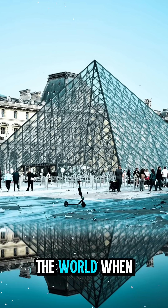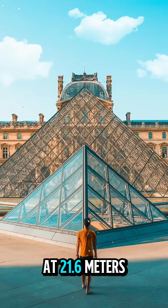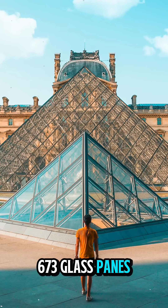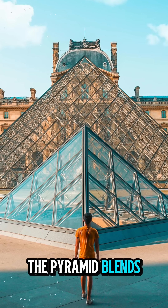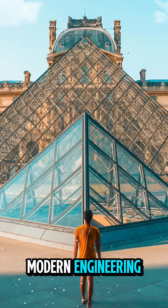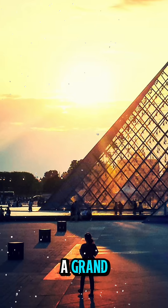It shocked the world when it opened in 1989. At 21.6 meters tall and made of 673 glass panes, the pyramid blends ancient Egyptian inspiration with cutting-edge modern engineering. It was built to solve a problem: the Louvre needed a grand central entrance to handle millions of visitors each year.